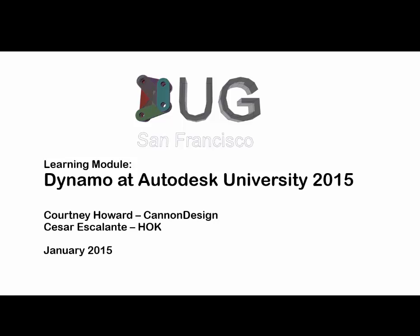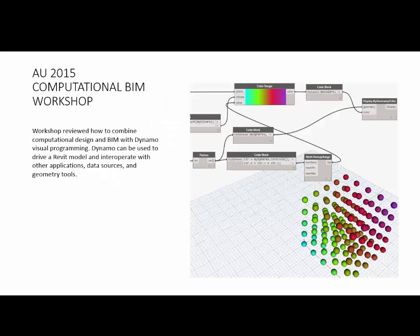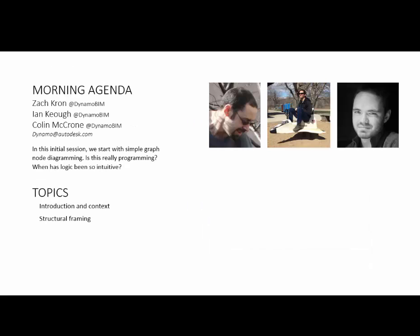Learning module: Autodesk University 2015. On Monday there was a computational BIM workshop at AU this year. I spent the day with Colin, which is a little weird since Colin's in the room. The computational BIM workshop was a full day. I didn't really know what to expect — I thought it would either be very basic or way over my head — but it came in right at the mid-level. It was a great workshop with a lot of great people presenting, Colin being one of them. It was split into two sessions.